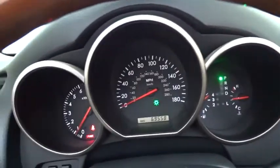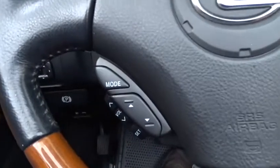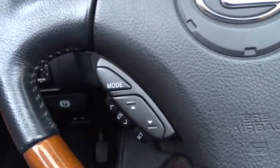Navigation system. CD changer. Steering wheel audio controls. Power passenger seat. Keyless entry. Anti-lock braking system. Traction control. Leather wrapped steering wheel.